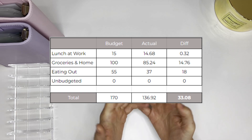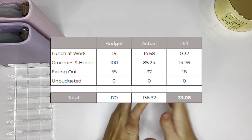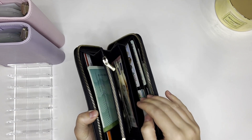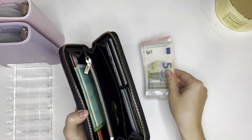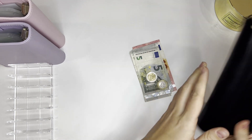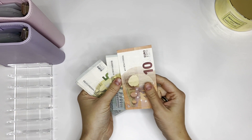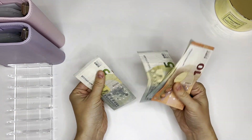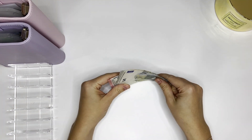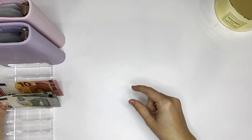This week I did not spend and have a rollover of 33 euros and eight cents, so today we're going to be doing the cash stuffing of this money. Here in my wallet I have the money and I will be stuffing — 10, 15, 20, 25 — 33 euros.